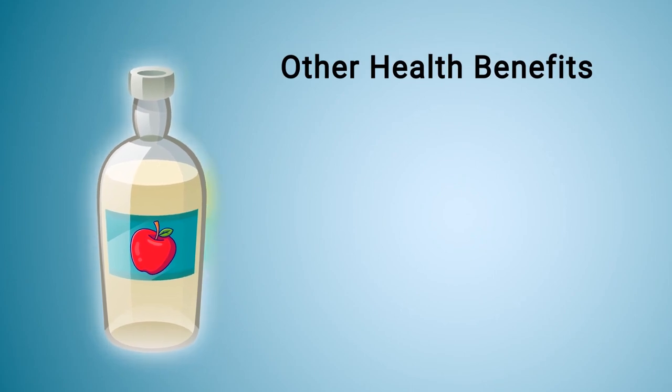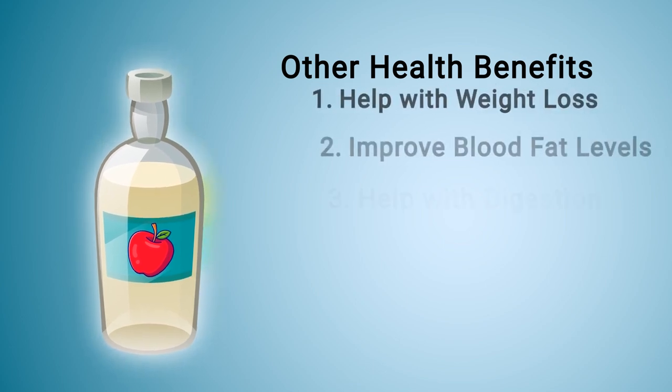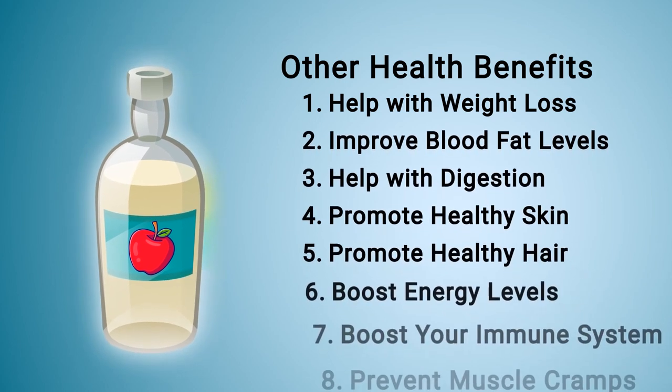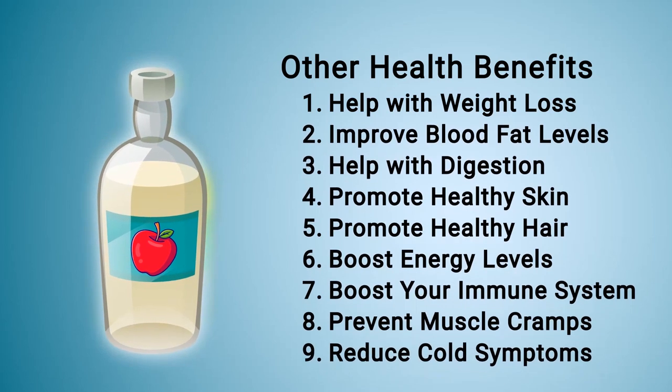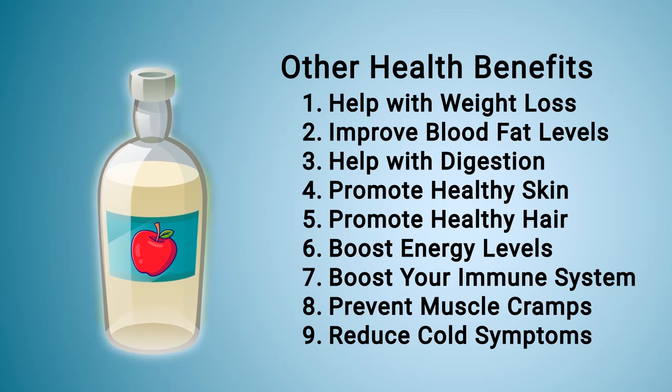Apple cider vinegar can provide several other impressive health benefits as well. Some examples include: it can help with weight loss, improve blood fat levels, help with digestion, promote healthy skin and hair, boost energy levels, boost your immune system, prevent muscle cramps, and reduce cold symptoms. We've talked more about these benefits in a separate video on our channel.